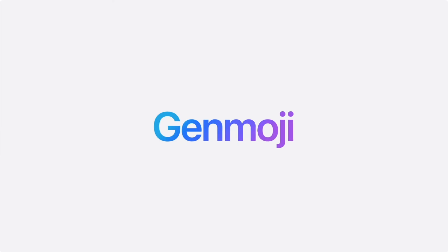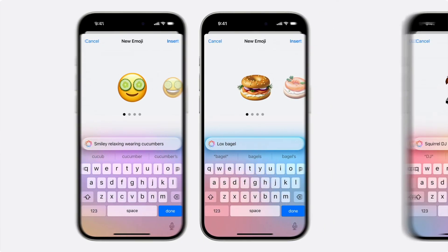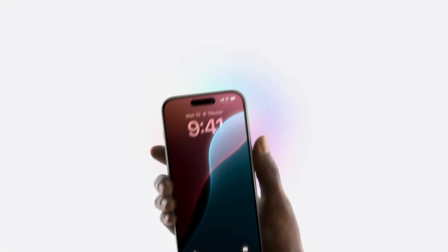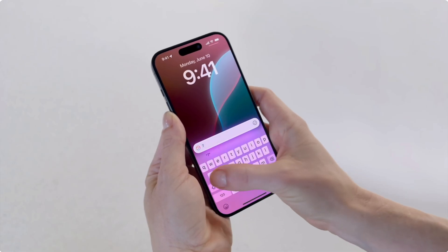Genmoji is probably one of the most popular features of this update. It lets you create emojis straight from the keyboard with text prompts, and you can also use a person's photo to create an emoji based on their looks. Siri has also gotten a facelift — when you activate Siri, the edges of your screen will glow, and now you have the option to type your request instead of just speaking.